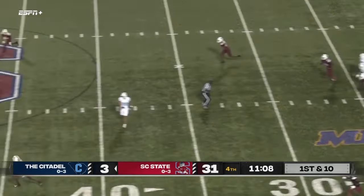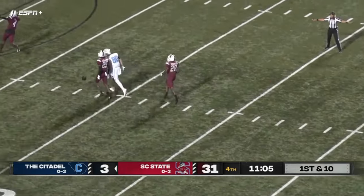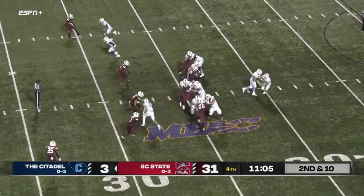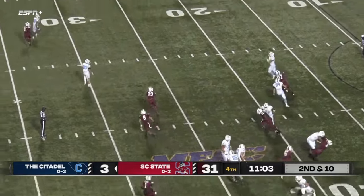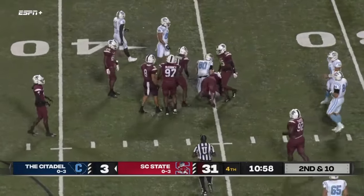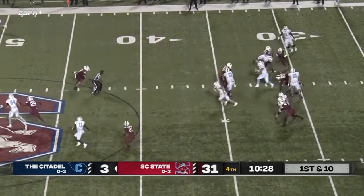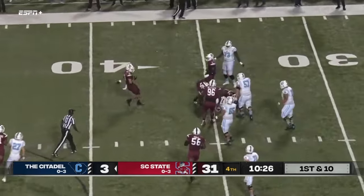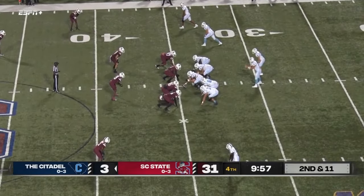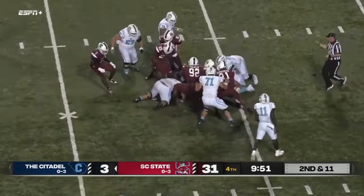Underwood's going to throw here deep down the middle and it's incomplete. Underwood with a play action fake, going to roll to his right, throws — and that is caught by the receiver, and he's going to be cut down. Oh, Underwood dropped the football, picks it up though — now he's going to be on the run and he's brought down. That was a great play on the D-line. Oh no — fumbled the football, and they pile on it.